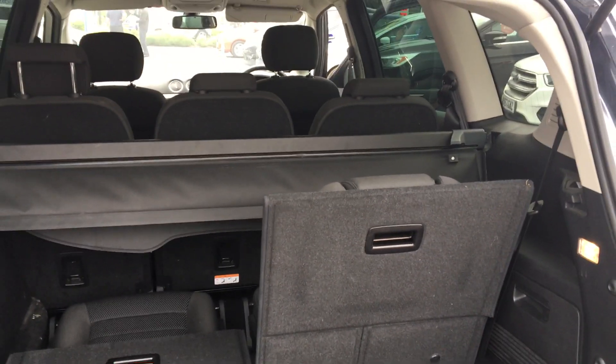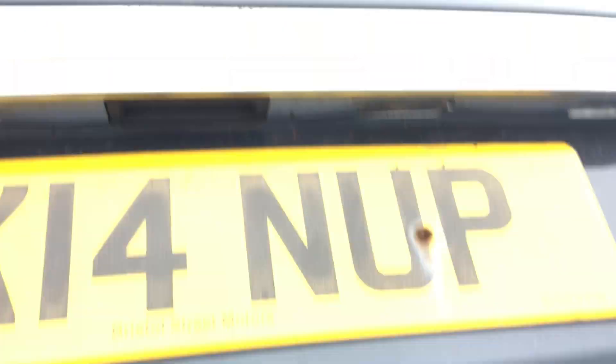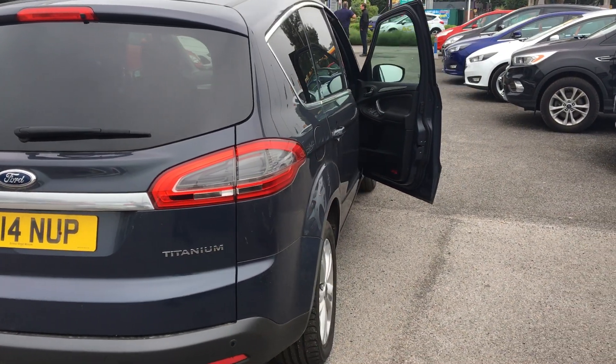Multi-purpose vehicle it really is. Perfect for you if you've got a big family and you need that space — maybe you're going on holiday, you're going touring, this is the one for you.